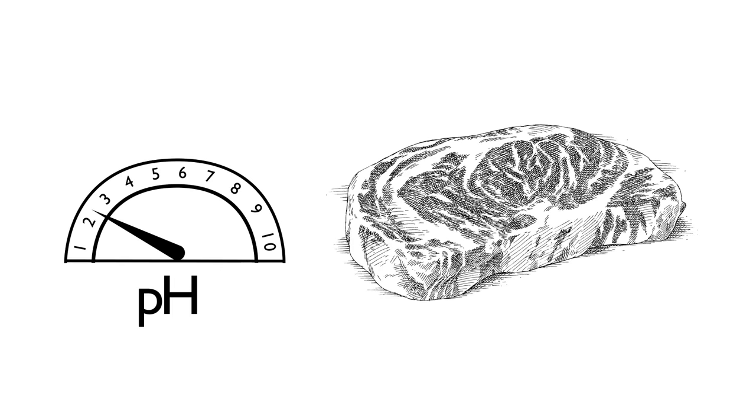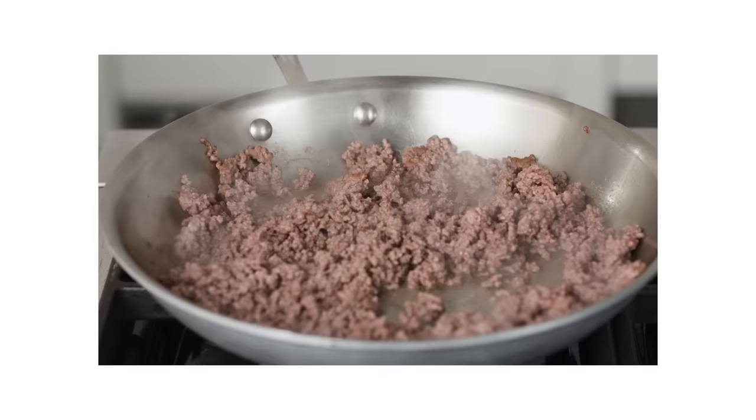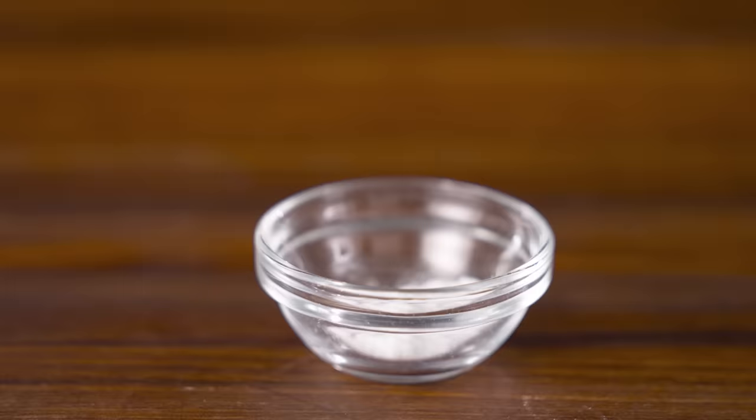But it doesn't end there. Higher pH means better browning, as Maillard reactions favor an alkaline environment. You can see that in this experiment using ground beef, where the baking soda treated meat develops rich browning. So we've got our first helper — baking soda is in the shopping cart.